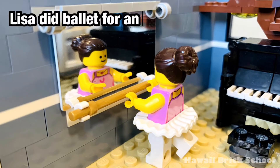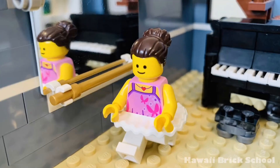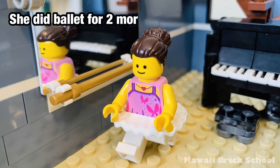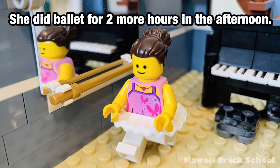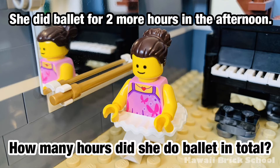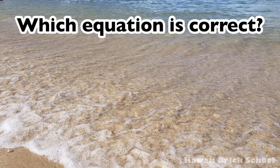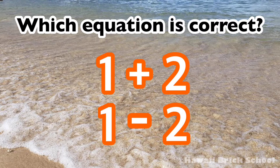Lisa did ballet for an hour in the morning. She did ballet for two more hours in the afternoon. How many hours did she do ballet in total? Which equation is correct? 1 plus 2 or 1 minus 2?